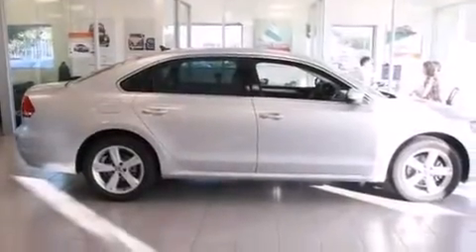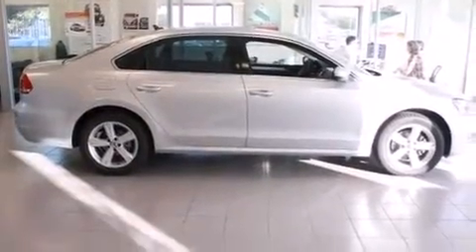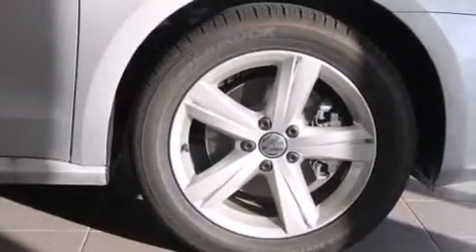With an EPA estimated rating of 40 miles per gallon on the highway, this vehicle does not compromise its fuel efficiency for size, comfort, or fun.